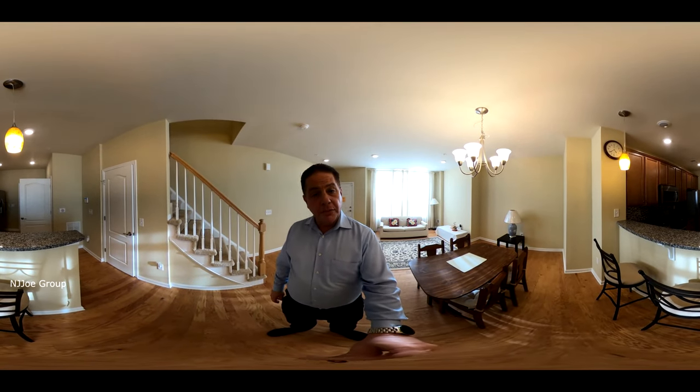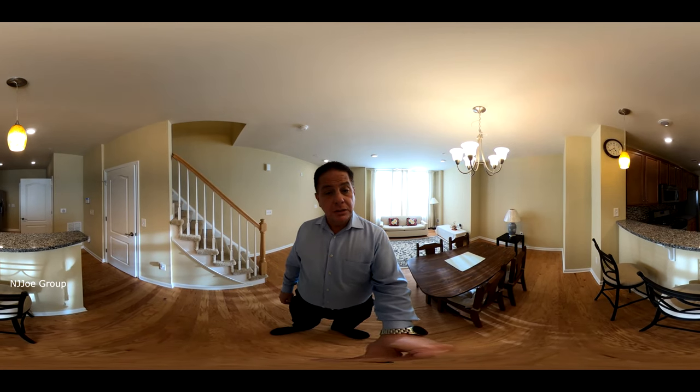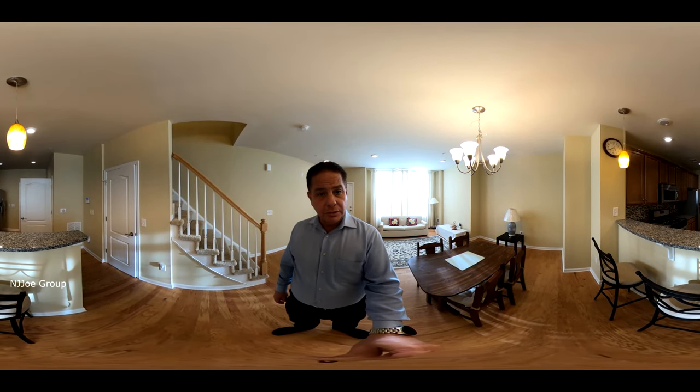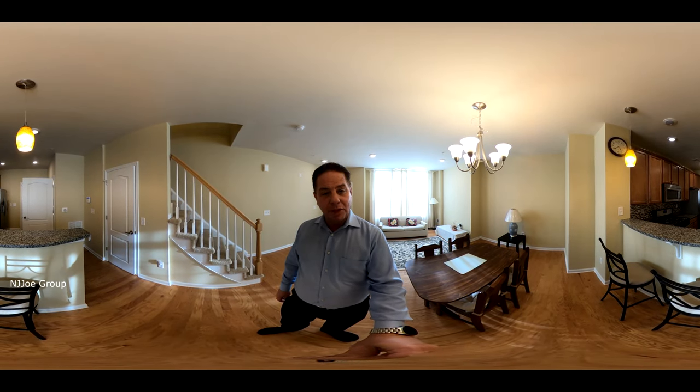If you'd like more information on this unit or you'd like to schedule a private viewing, just give us a call or reach out to your real estate agent. I'm Joe Costello with the NJ Joe Group. Thanks for watching.